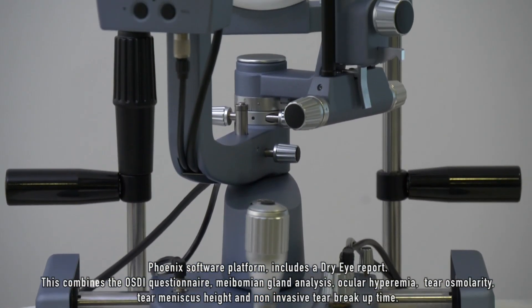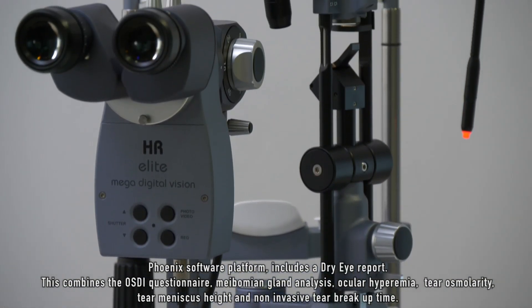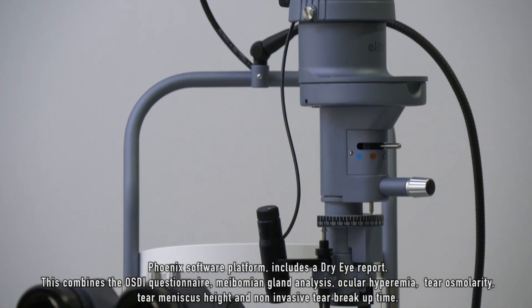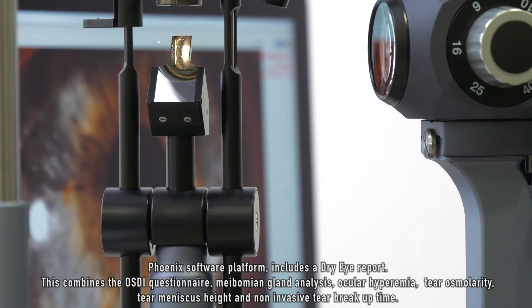The Phoenix software platform includes a dry eye report. This combines the OSDI questionnaire, meibomian gland analysis, ocular hyperemia, tear osmolarity, tear meniscus height, and non-invasive tear breakup time.